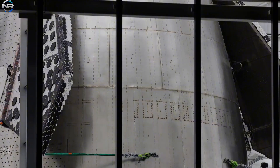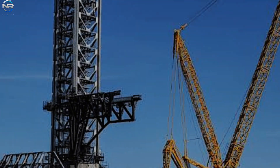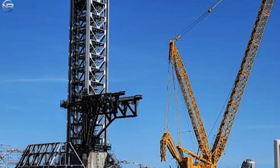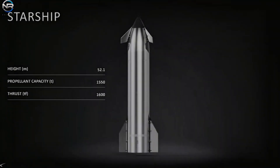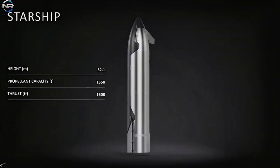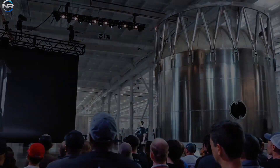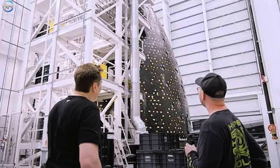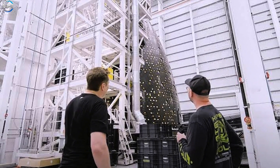The launch site is bustling with activity, with the spacecraft nearing completion and the first innovative Starship prototype nearly ready for flight. With Launch Pad 2 right next door, V3 will mark a new chapter for the program. V3 is nearing release, marking one of the most significant advancements in Starship's journey so far. Musk has emphasized that this edition will be a complete overhaul, sparking great excitement within the space community. Over the past year, numerous updates have been shared, each pointing toward a fully reusable next-generation launch system.